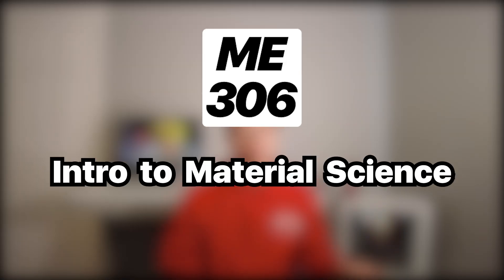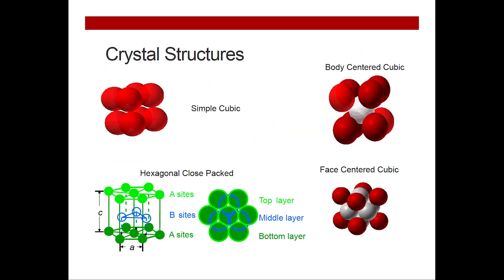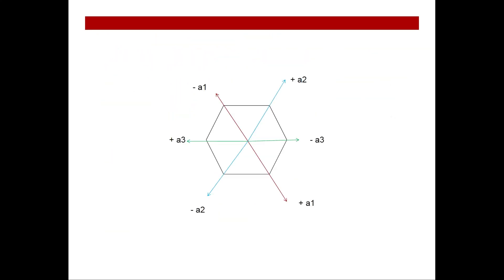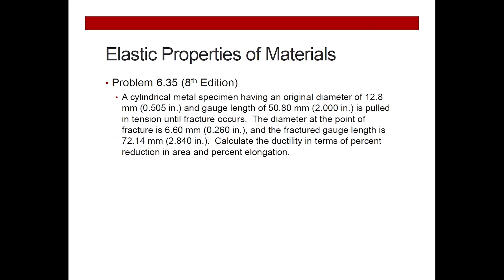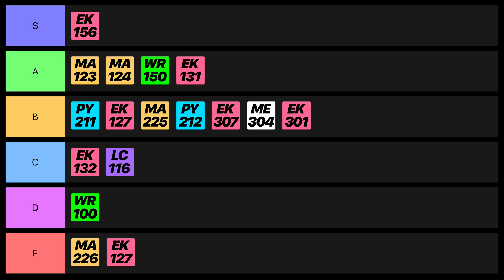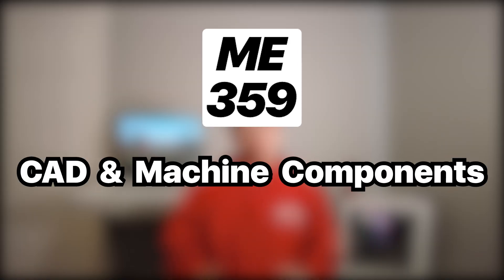Next, we have Intro to Material Science, which covered Hooke's Law, how materials deform and break at the microscopic level, and how to make materials stronger. This class was really practical and wasn't too hard. It's also really important for mechanical engineers to know about different types of heat treatments, so I gotta give this class an S rating.